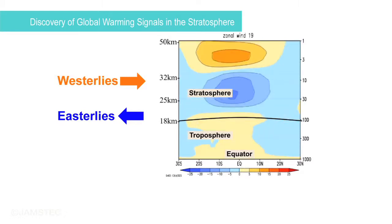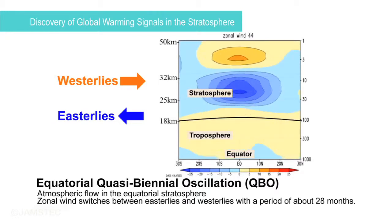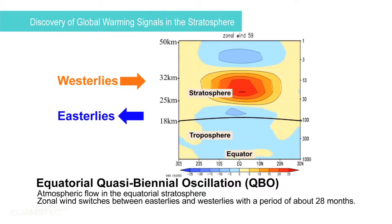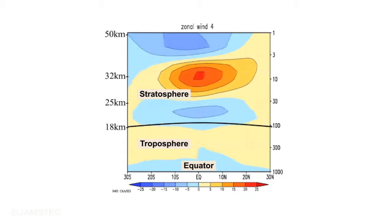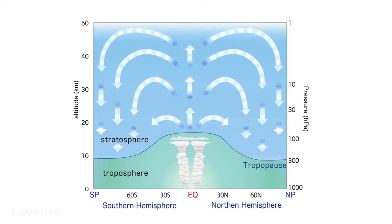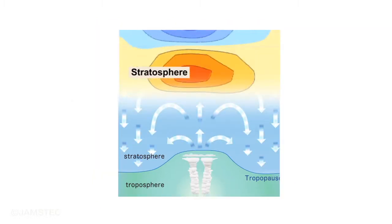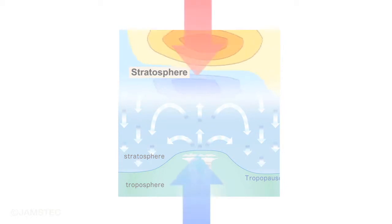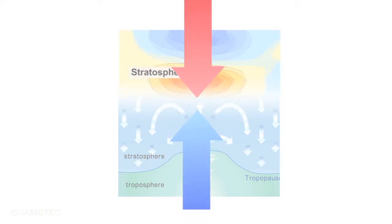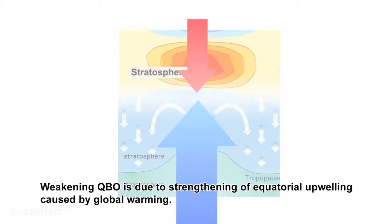In the equatorial stratosphere, the zonal wind switches between easterlies and westerlies about every 28 months. This phenomenon, Equatorial Quasi Biennial Oscillation, or QBO, descends from up to down, and is thus affected by the strength of equatorial upwelling. Our recent study proved that the strength of the QBO has been weakening over the past several decades, and this is due to the strengthening of the equatorial upwelling, which is caused by global warming.